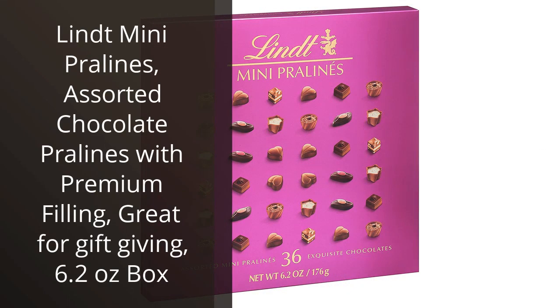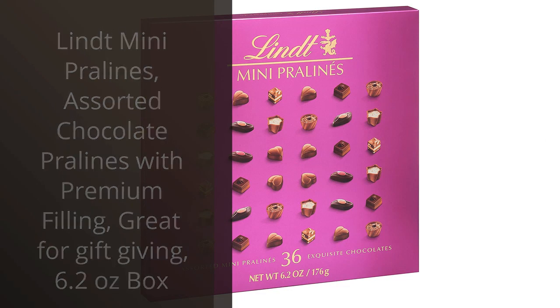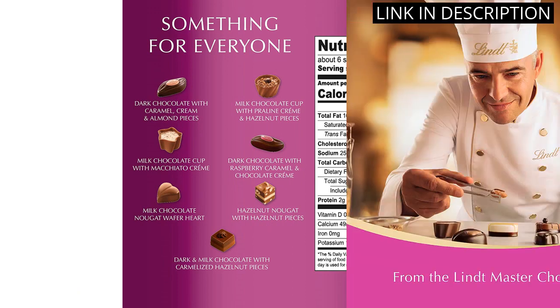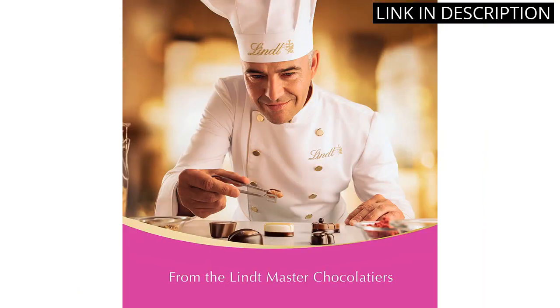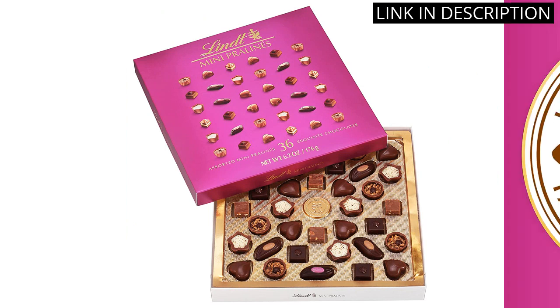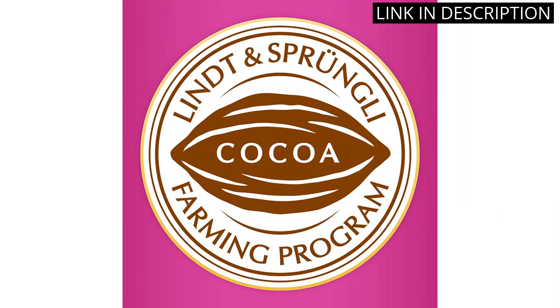I recently tried out the Lindt Mini Pralines and I have to say, I was blown away by the delicious flavors inside. The variety of premium filling options made this chocolate assortment a true treat for my taste buds. Plus, the compact size of the box makes it great for gifting to friends or family. I highly recommend this product for anyone looking for a high-quality candy option. Whether you want to indulge in a sweet treat or impress someone with a thoughtful gift, the Lindt Mini Pralines are the perfect choice.